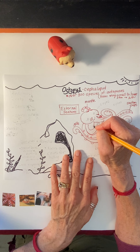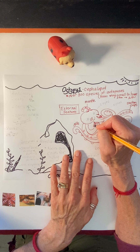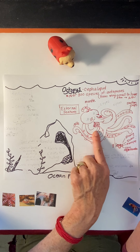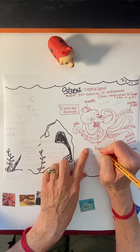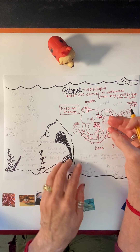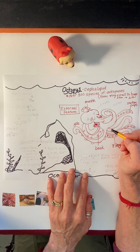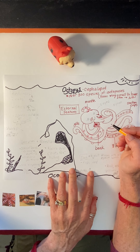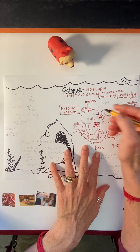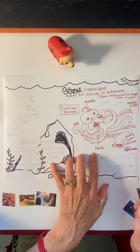They have another external feature which is really interesting, and it's called a beak. It kind of sticks out, it can open and close, and they use this beak to crunch up their prey and bring it into their mouth. The food goes up into their mouth and feeds them. And of course they have gills, and they have two eyes.